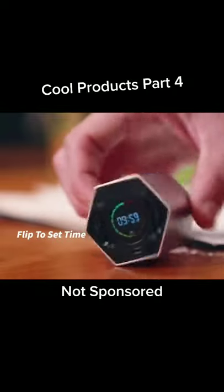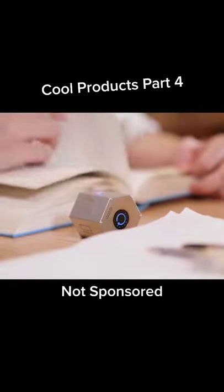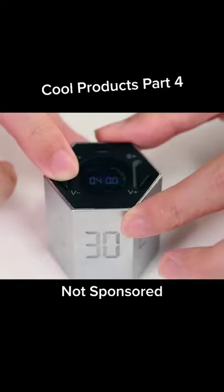Check out this cool electronic digital timer. This is a useful gadget in many ways. It has six preset timings — just flip it so the time you want to count down is facing up, and the timer starts automatically.